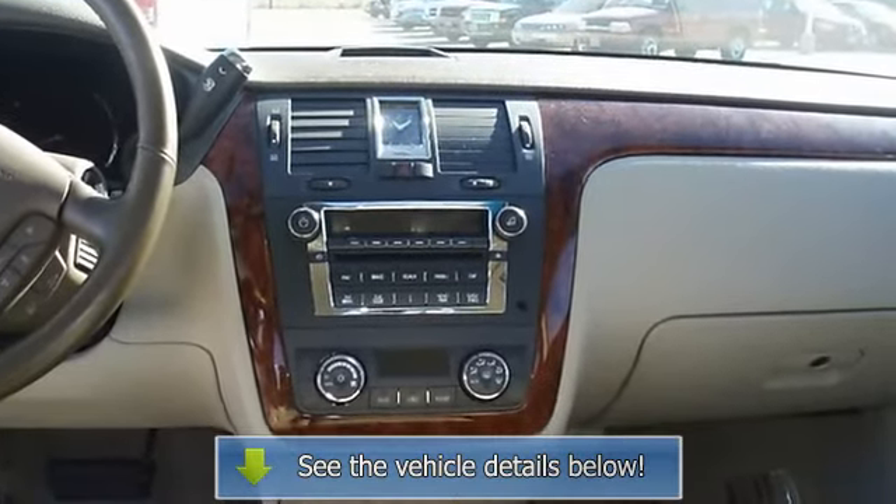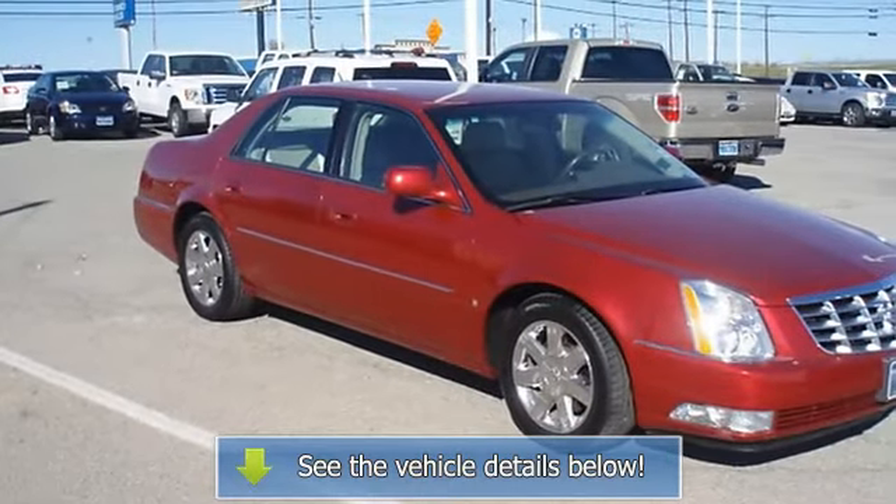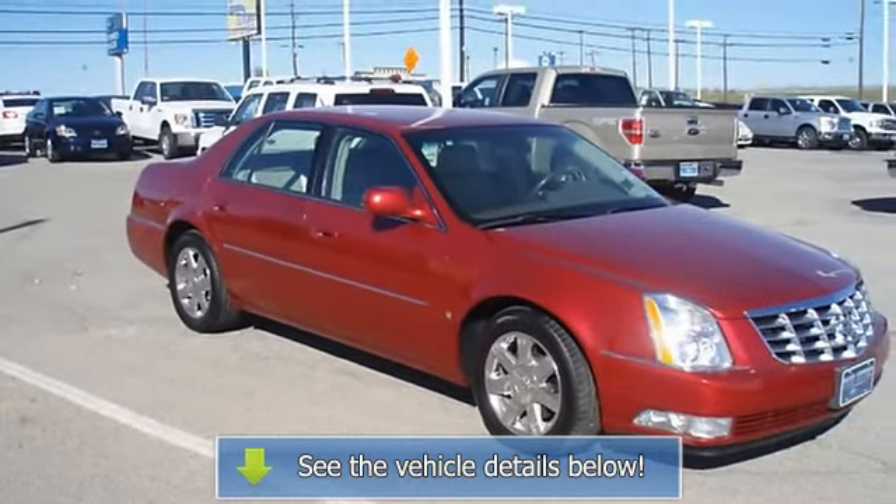View all our inventory and automatic transmission options at www.bobutterford.com.